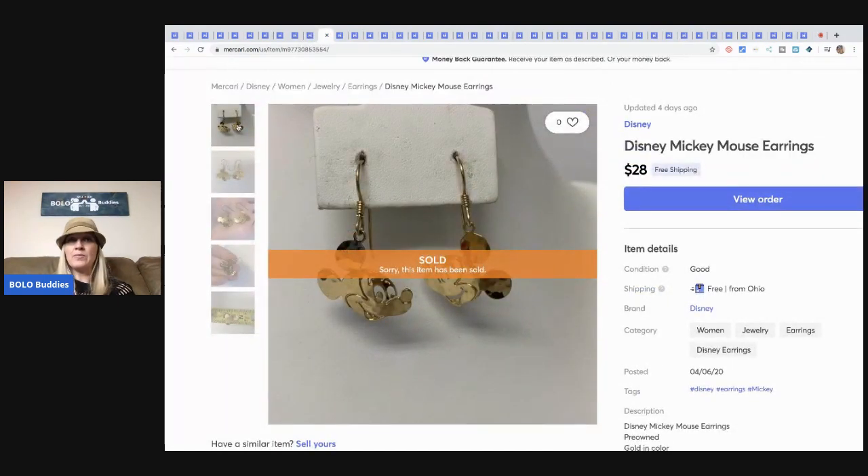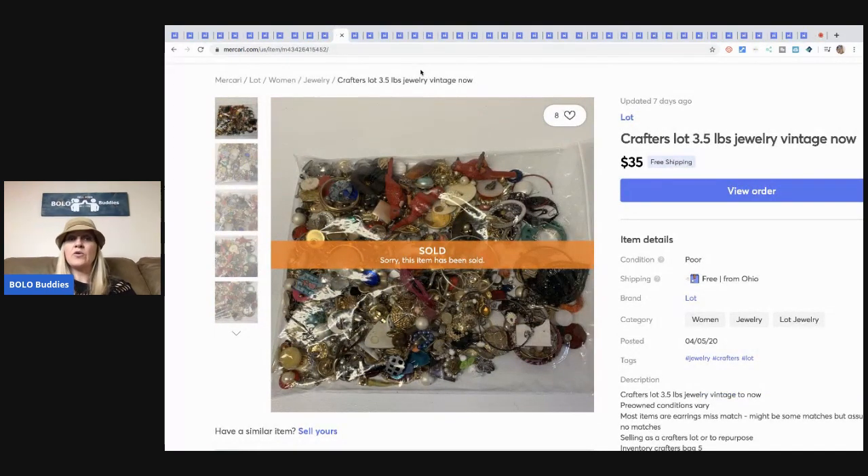These little earrings came from my bulk buy — I Bought It on eBay to Sell on eBay — and I sold these for $28 free shipping. I had pennies in this.